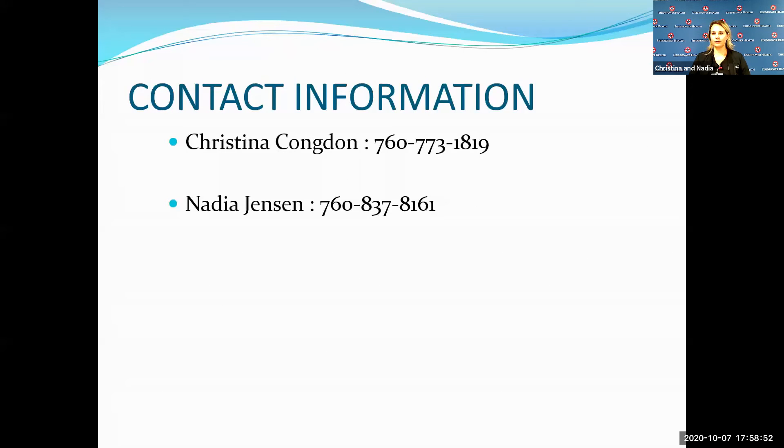Sorry, I was on mute! I was just thanking Christina and Nadia for their wonderful presentation tonight, and thank you all for joining us. Hopefully we'll see folks at more of these to come. Thank you for having us — everyone stay safe and have a good evening.